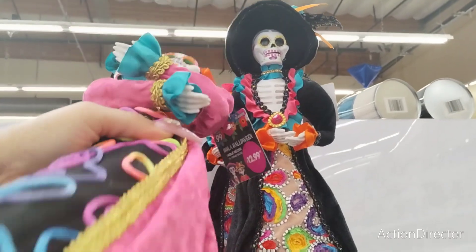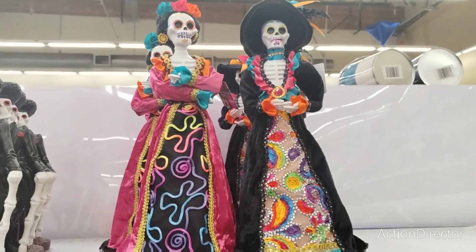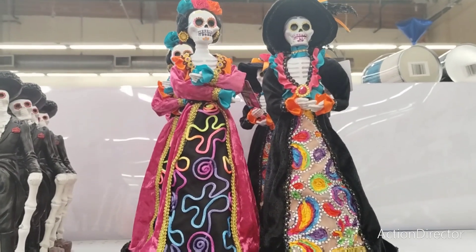This kind of reminds me of Frida. This is definitely a tree topper — she's absolutely gorgeous at $12.99. It's only $12.99, so if you wanted to do a tree for Day of the Dead, that would be your tree topper. Really, really cool.